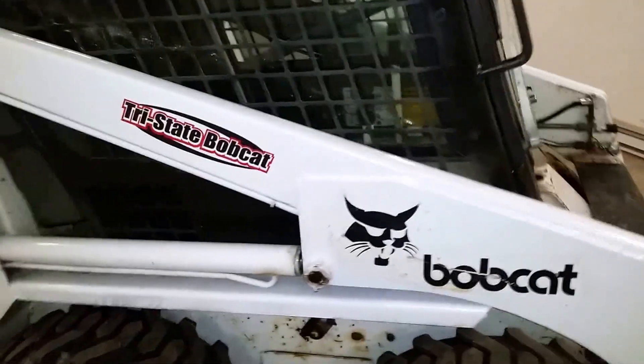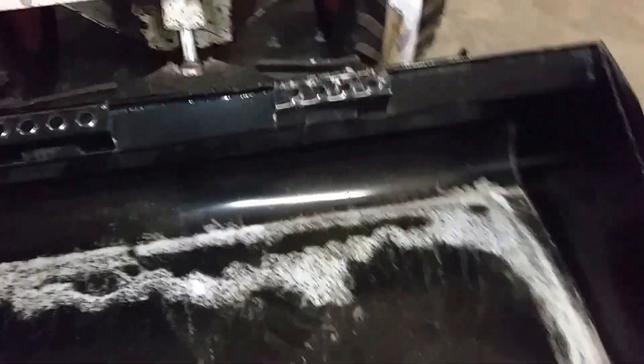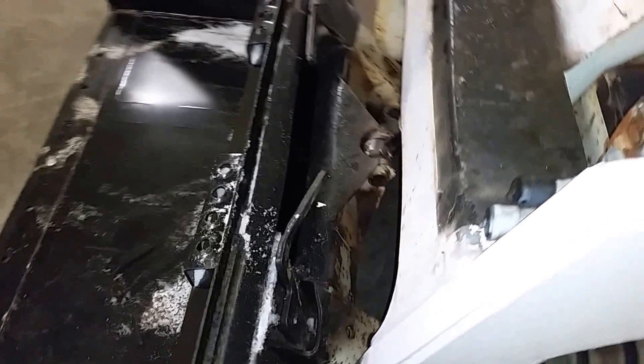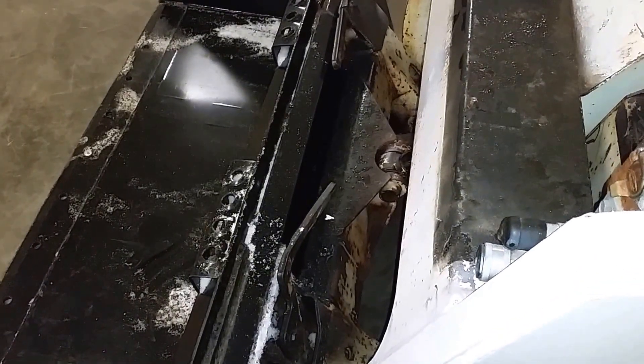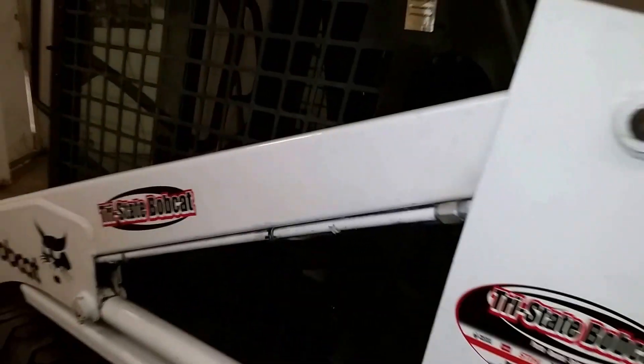It's powered by a Ford gas engine, and it's going to feature a 66-inch new bucket on it. It has the quick attach — manual version with the levers, works real nice. We've got four good tires, radius lift boom. All in all, a real nice machine.